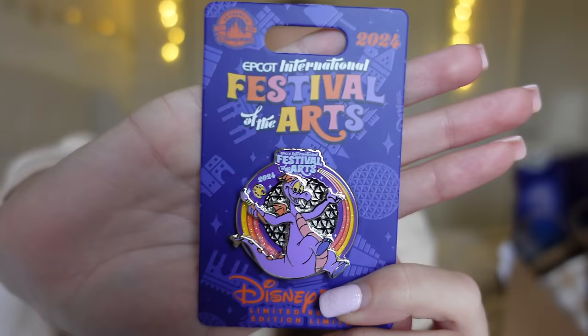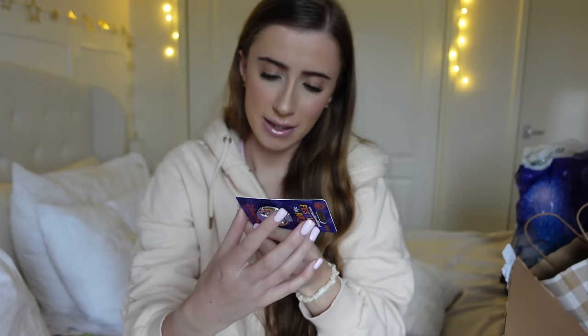Going on to pins. I got this pin from the Festival of the Arts — I absolutely love the fact that it says 2024 on it and of course it's got Figment on. This was $17.99. It's a special limited edition pin that you can only get through the Festival of the Arts — you can't get it any other time and it has 2024 on it.